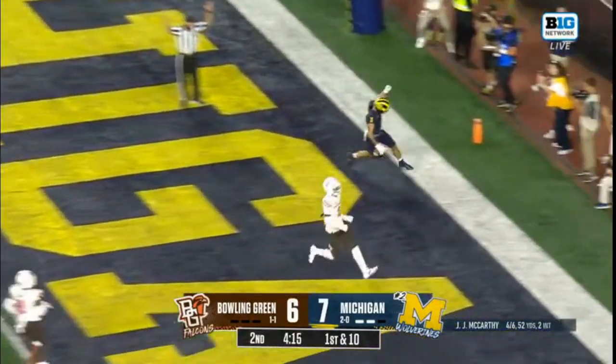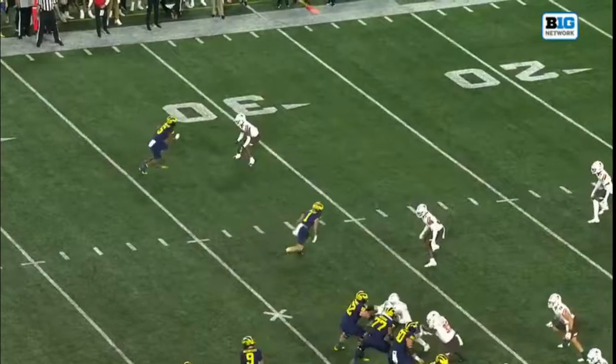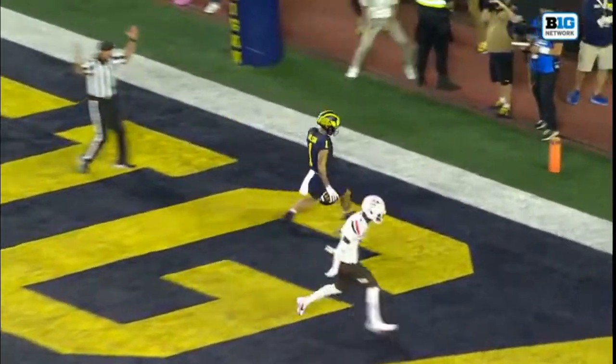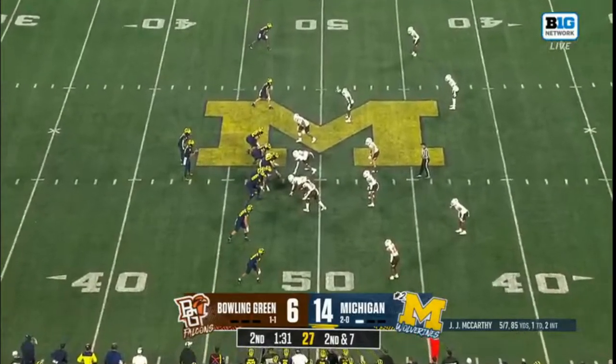Oladokin, Wilson — Touchdown Michigan! Wilson! A couple of confident throws from JJ McCarthy, first to Loveland, now to Wilson, that one for 33. But the cards are under two minutes here until halftime.